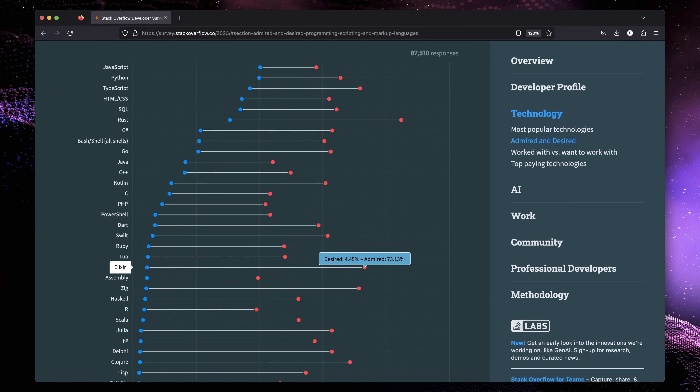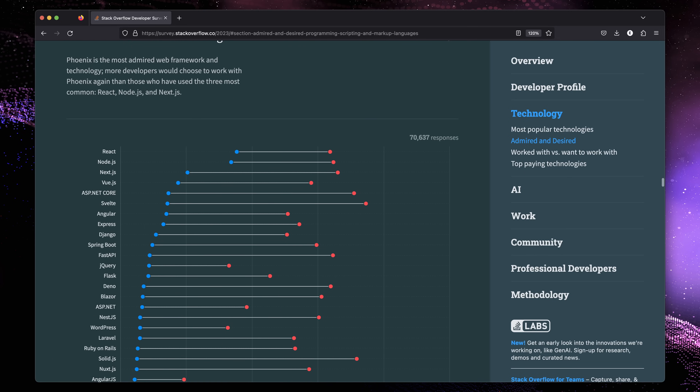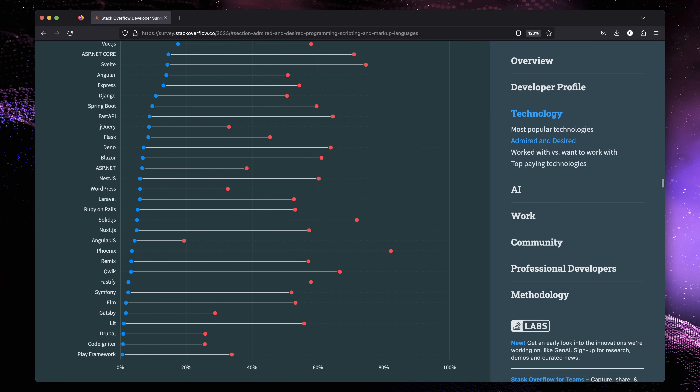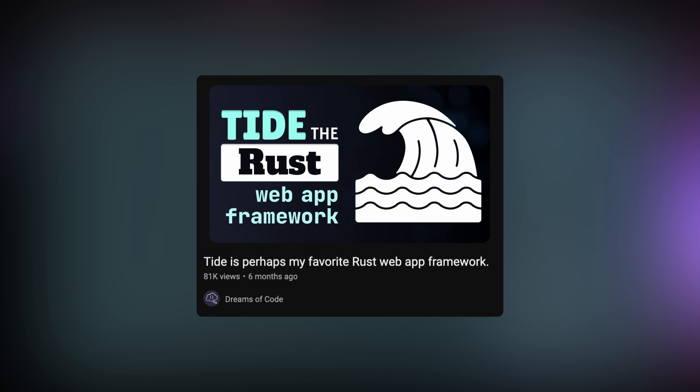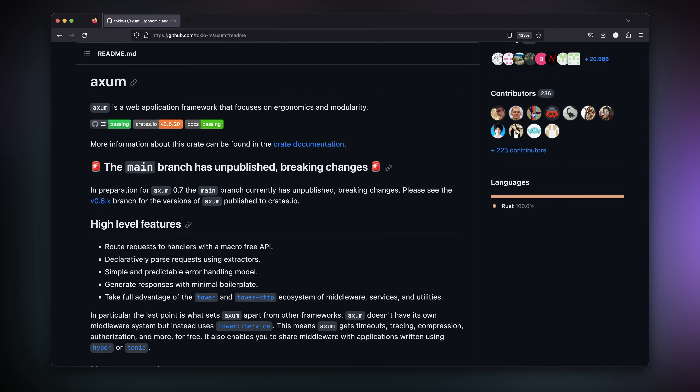Next, we need a web framework. Whilst Stack Overflow does provide a list of the most loved web frameworks, it doesn't provide an option for any Rust-based one. It does provide one for Elixir through Phoenix, but as we're not using Elixir, it's no good. However, I have done a video on my own favourite Rust web framework, but we're not going to use it in this video. Instead, we're going to use Axum, which a lot of you had a high amount of praise for in the comments, so it feels like a good choice for our most loved tech stack.